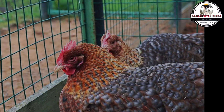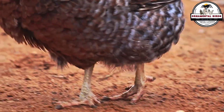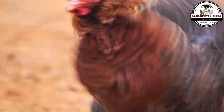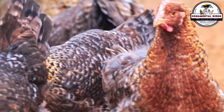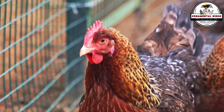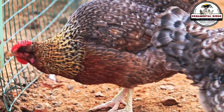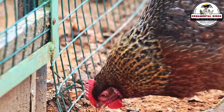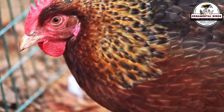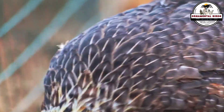Crossing two closely related individuals — for example, a pair of sibling chickens — is called inbreeding or closed endogamy. Although it can be used to fix specific characteristics if done knowingly, if overused it can be detrimental. It increases the probability that offspring will inherit two copies of undesirable recessive genes, which can lead to lower fertility, lower chick viability, growth problems, and even greater susceptibility to diseases. Knowing the genetic history is key to avoiding this risk.